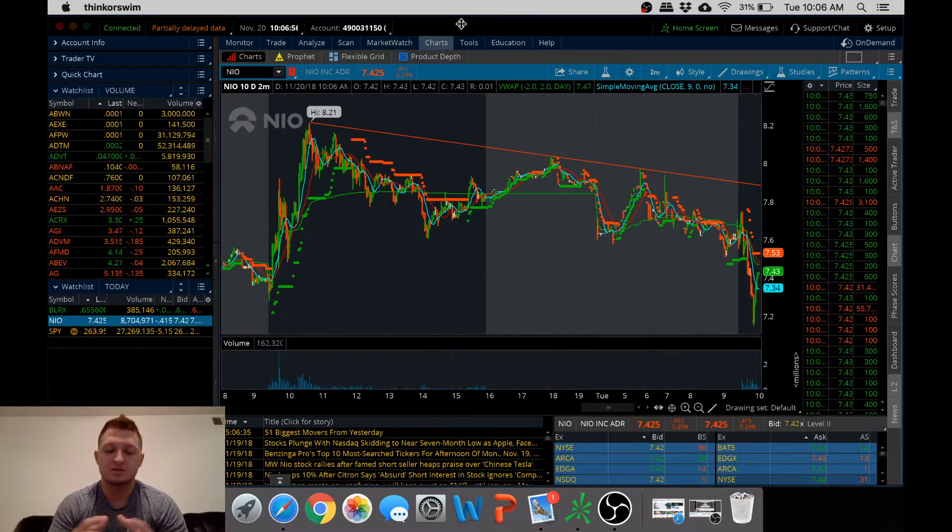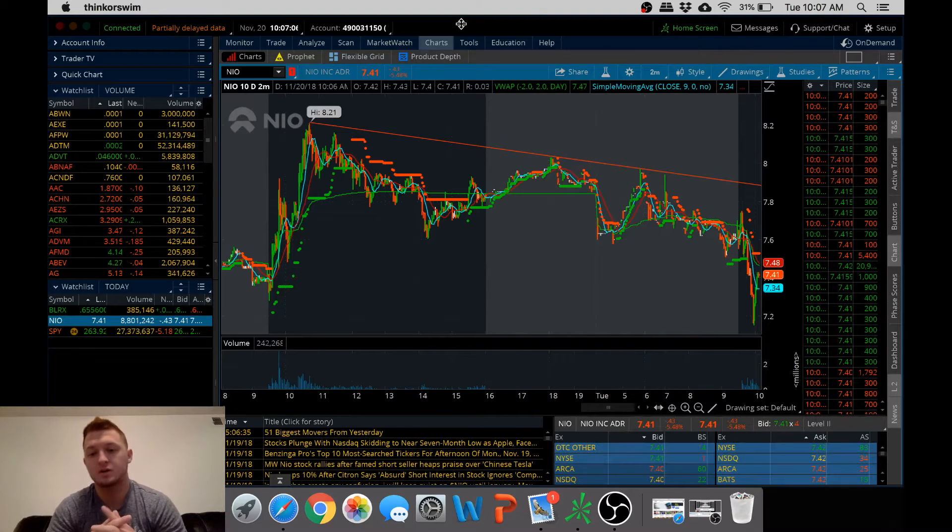So all these messages I've been having are asking how can we make money when the market's going down? And that's exactly what I'm going to show you — and that's shorting. Shorting is borrowing shares and then selling them back at a lower price, and you make the difference.